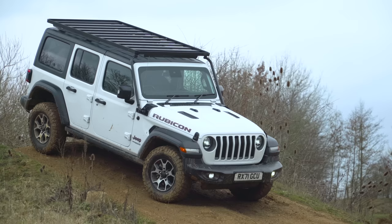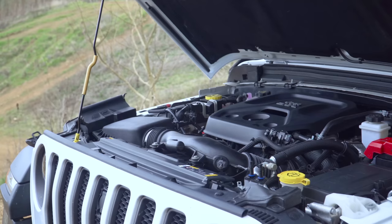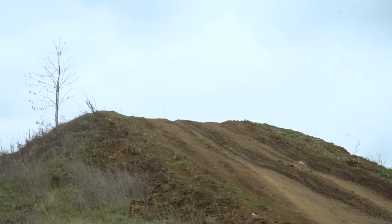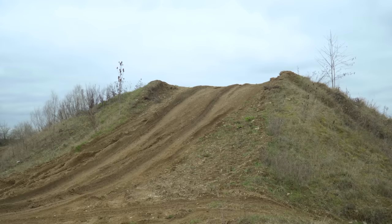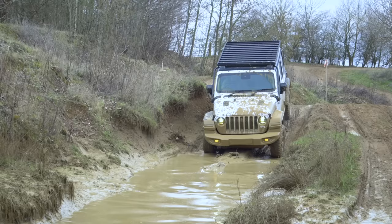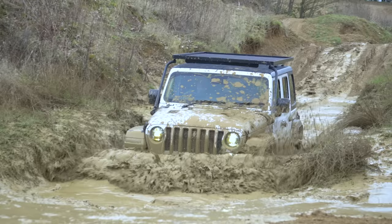Jeep Wranglers start at £60,000 in the UK and come with a 2.0-litre turbo petrol engine making 270 horsepower. There are locking front and rear differentials and disconnecting anti-roll bars. The approach angle is 43.9 degrees, the break-over angle 22.5 degrees, and departure angle 37 degrees. The Wrangler has 274 millimetres of ground clearance, a wading depth of 760mm, and a towing limit of just short of 2.5 tons.